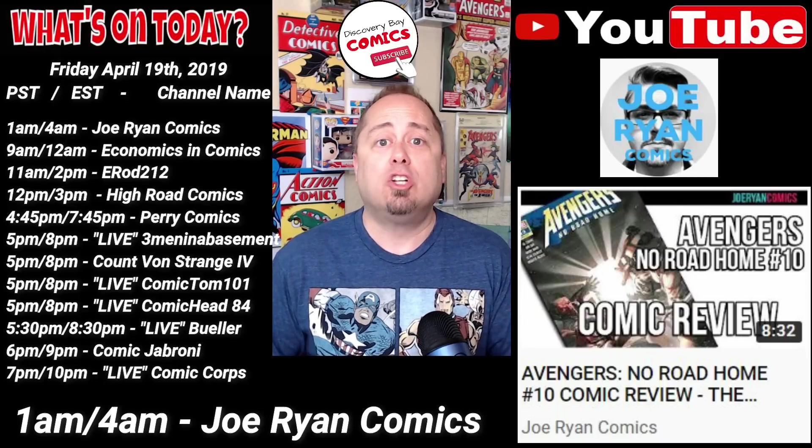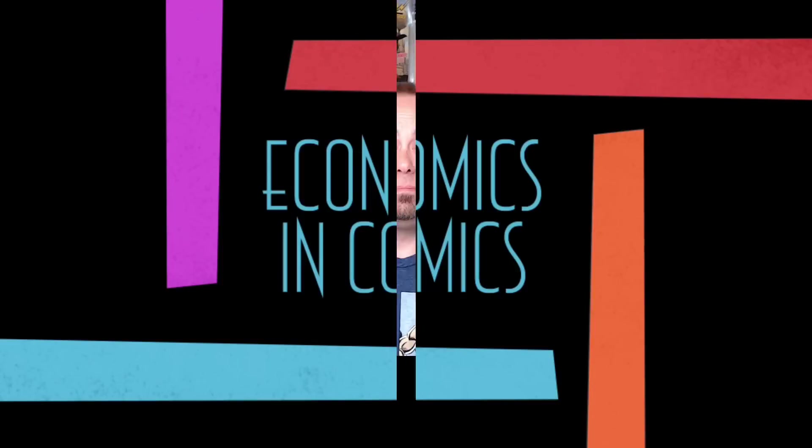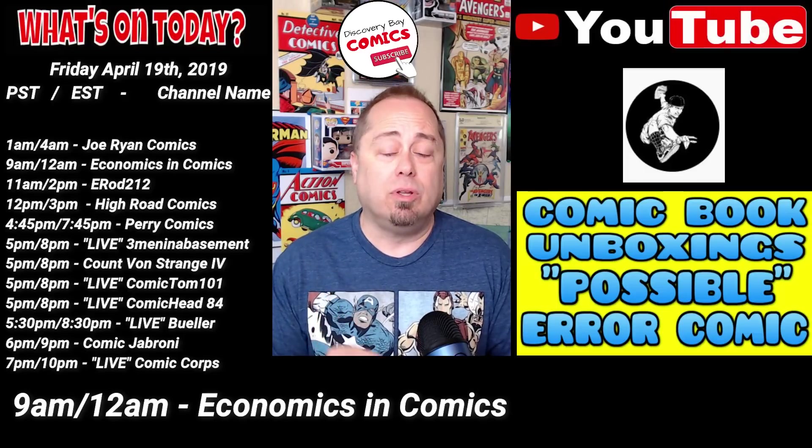At 9 a.m. Pacific, 12 p.m. Eastern, Billy over at Economics and Comics is releasing a video titled Comic Book Unboxing Possible Error Comic.